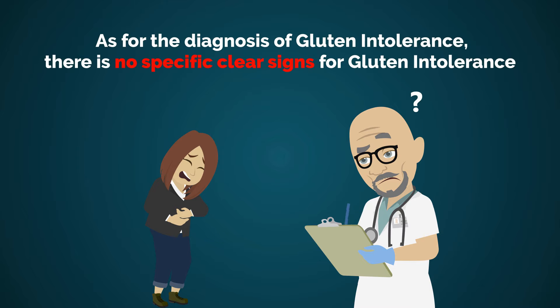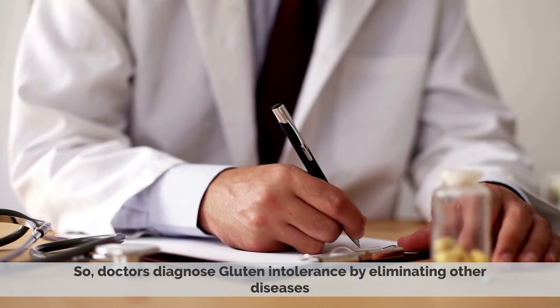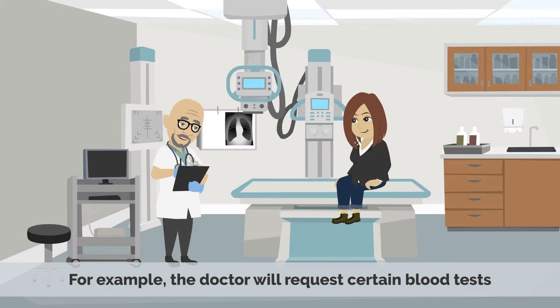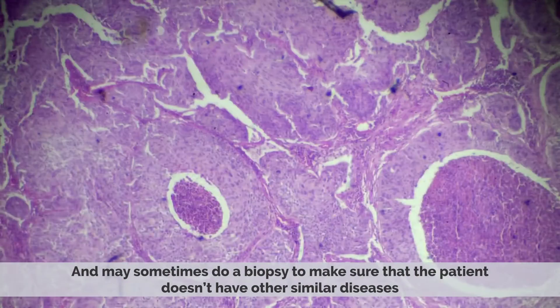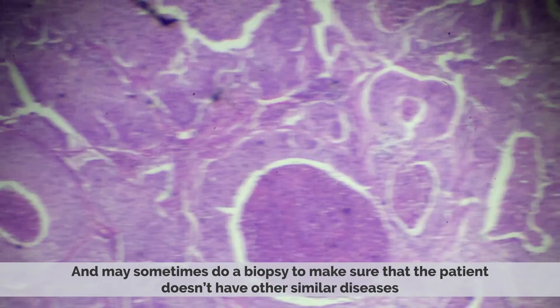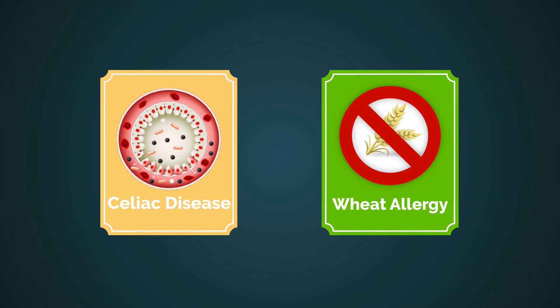As for the diagnosis of gluten intolerance, there are no specific clear signs for gluten intolerance. So doctors diagnose gluten intolerance by eliminating other diseases. For example, the doctor will request certain blood tests and may sometimes do a biopsy to make sure that the patient doesn't have other similar diseases like celiac disease or wheat allergy.